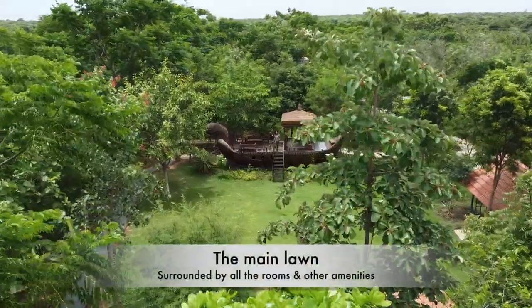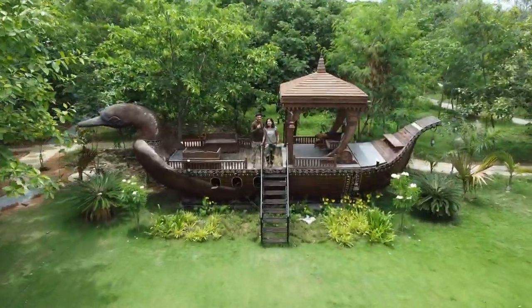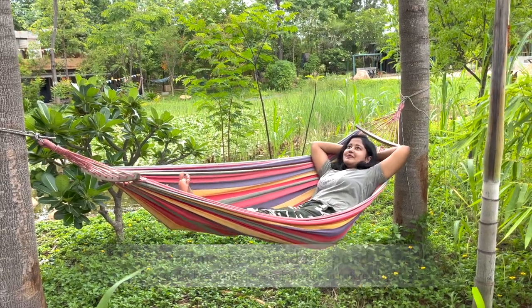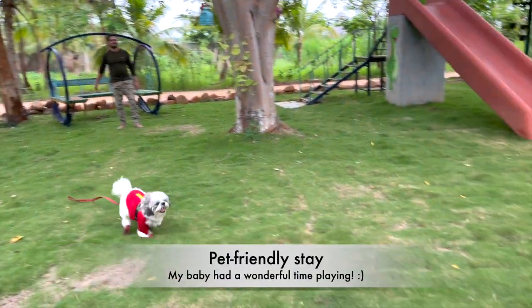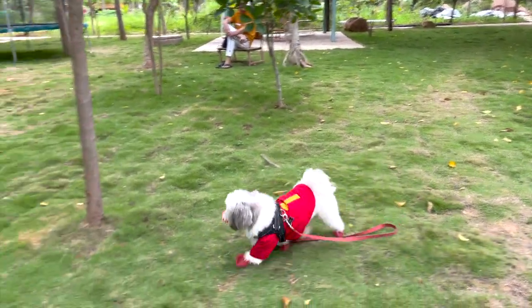After checking in, we explored the entire property and clicked some nice pictures. You'll find hammocks across the property to relax. It's also a great place for pets and my baby thoroughly enjoyed his time here.